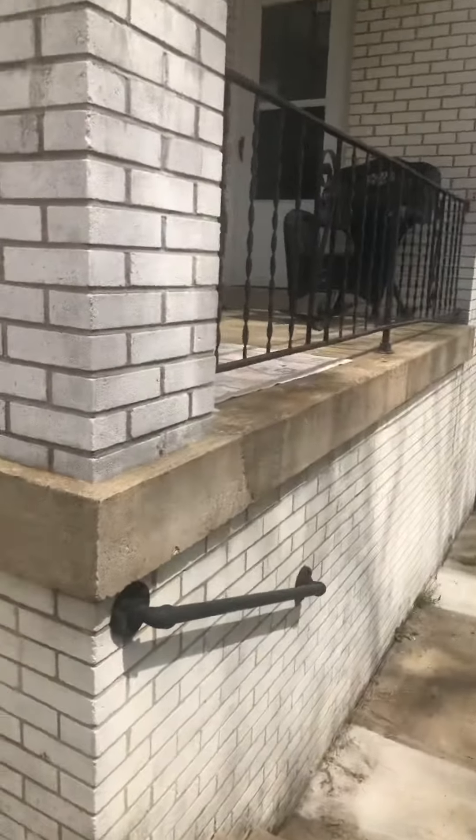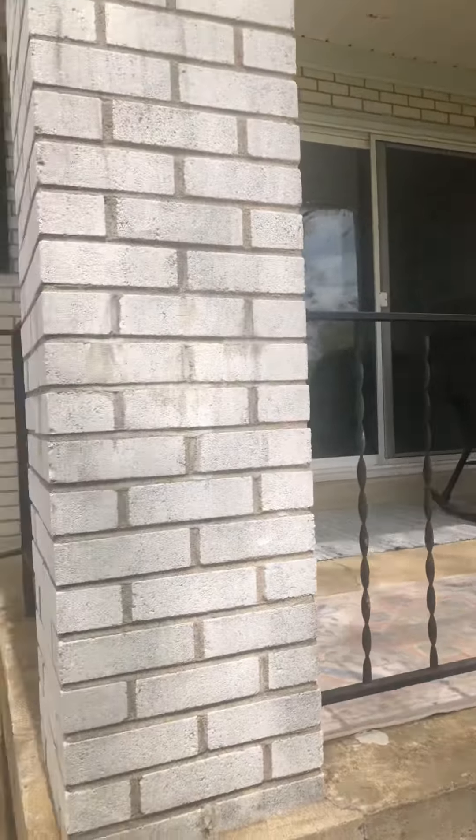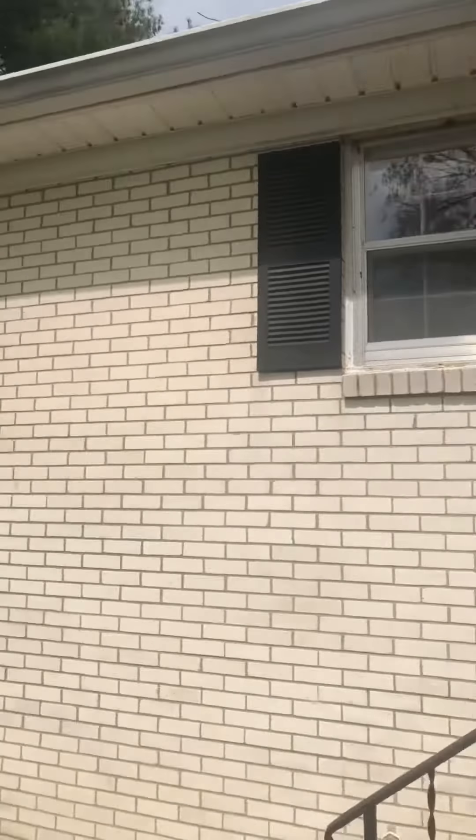We're going to go back through the garage now. This is the back porch area and this is the back of the house.